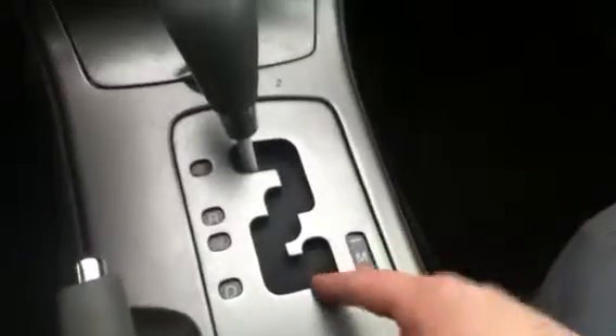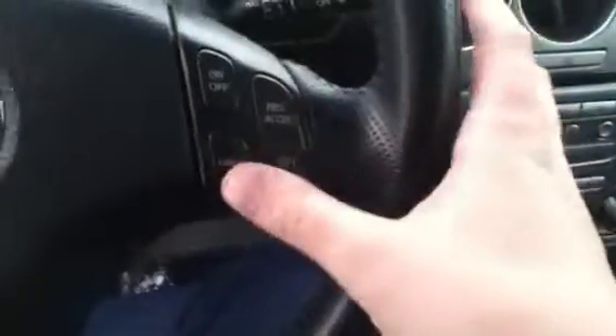You do have the automatic with the Shiftronic here. If you'd like to go into manual mode there you just push it over to the side, very easy. Take a look at the steering wheel — you do have ease of operations with your thumbs here on the cruise control on this side, and then over here you'll have your stereo controls.